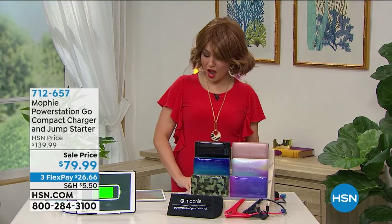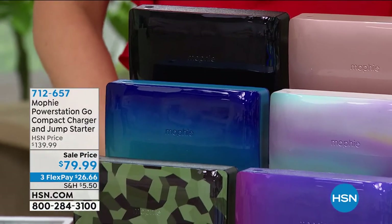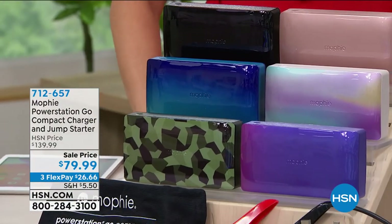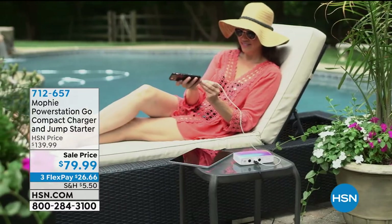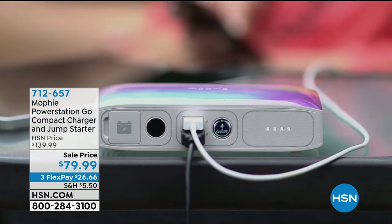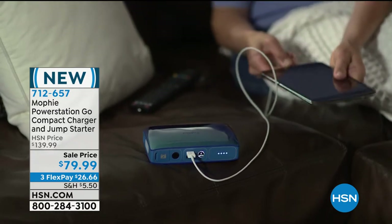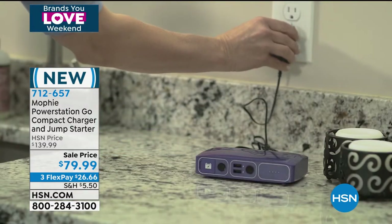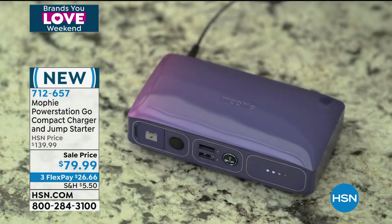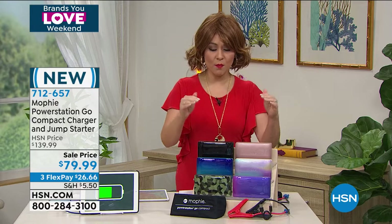I also have some Bose headphones this hour. But I love that we have all the number ones. Whether it's your phone, your iPad, your headphones — Mophie is the number one top brand for device charging. This is the Mophie exclusive Power Station Go Compact charger, and let's throw in one extra thing you can charge with this: jump-starting your cars, boats, and lawnmowers. Today we're taking $60 off that number one Mophie.